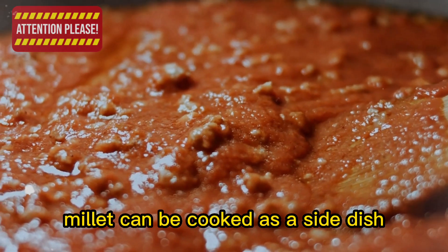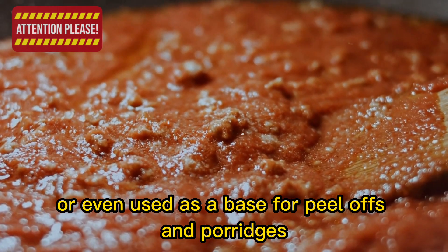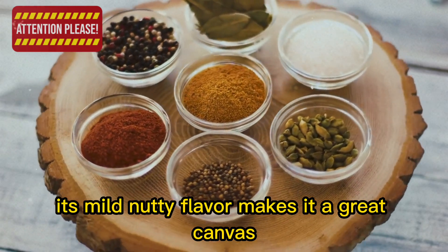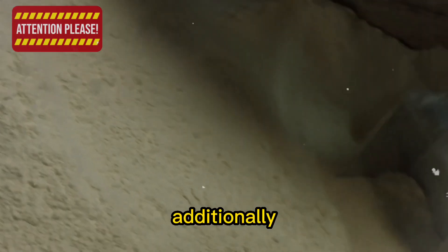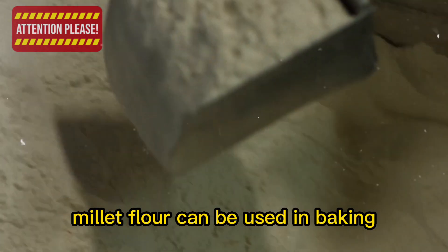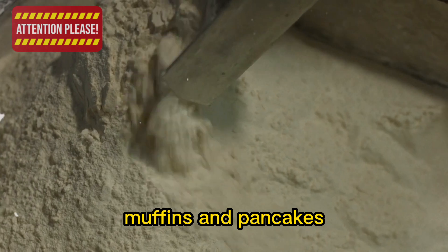Millet can be cooked as a side dish, added to soups or salads, or even used as a base for pilafs and porridges. Its mild, nutty flavor makes it a great canvas for various seasonings and spices. Additionally, millet flour can be used in baking, offering a gluten-free alternative for making bread, muffins, and pancakes.